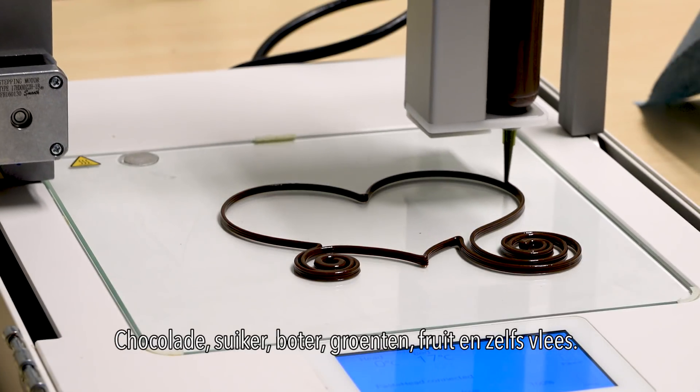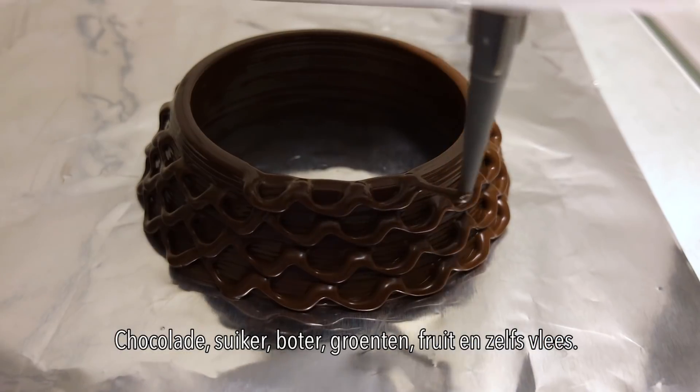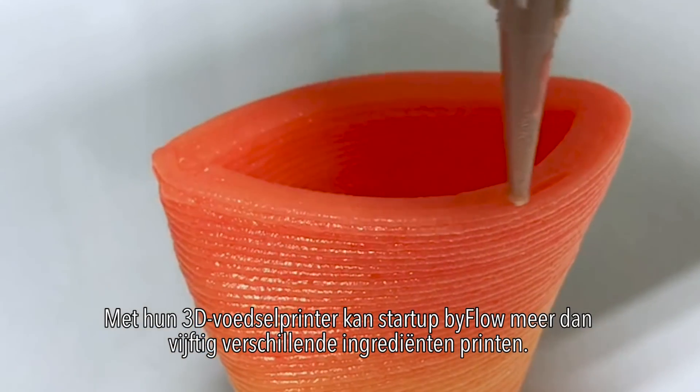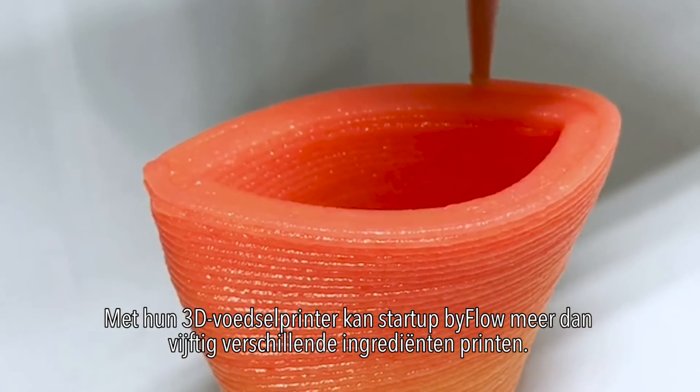Chocolate, sugar, butter, vegetables, fruit and even meat. With their 3D food printer, Byflow can print more than 50 different ingredients.